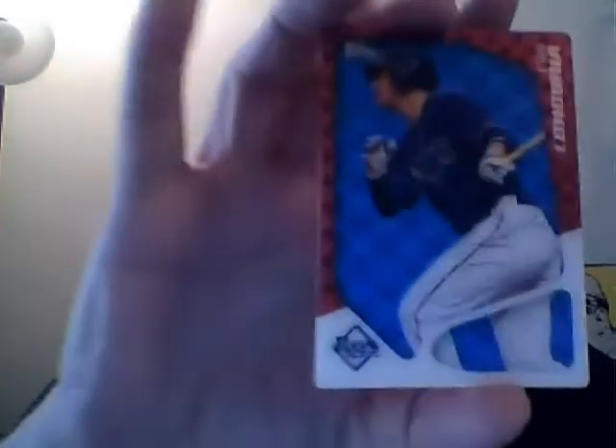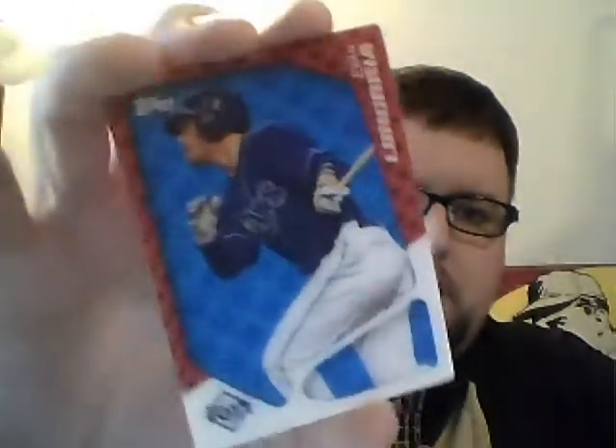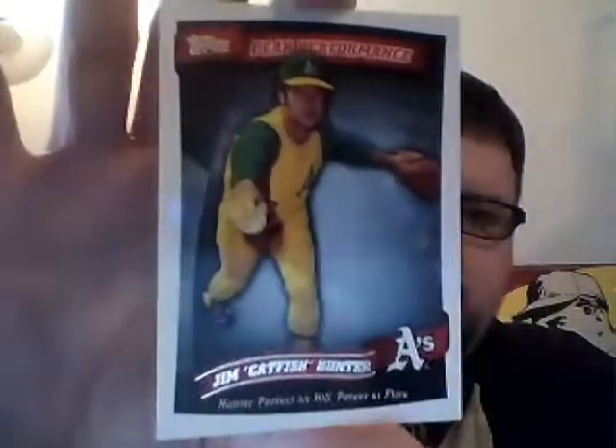CJ Wilson 3D, Evan Longoria. Legendary Lineage — Johnny Bench to Joe Mauer. Catfish Hunter, Peak Performance. A couple more Turkey Reds. We've got Al Kaline and a Fukudome.